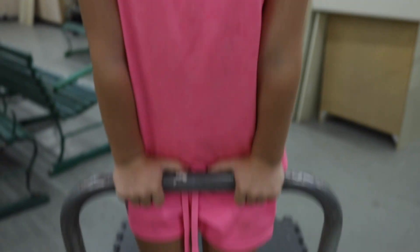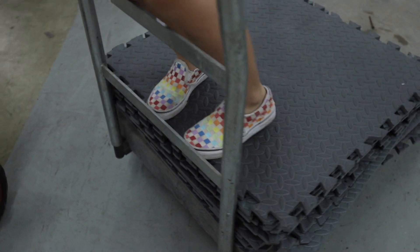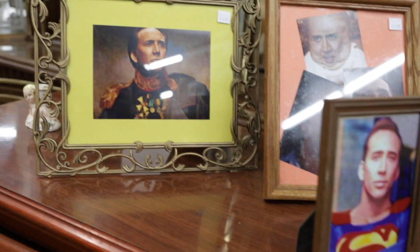Everything works. Daddy is going to put these on the floor of his shop. The fascination with Nicolas Cage here is new, but interesting.